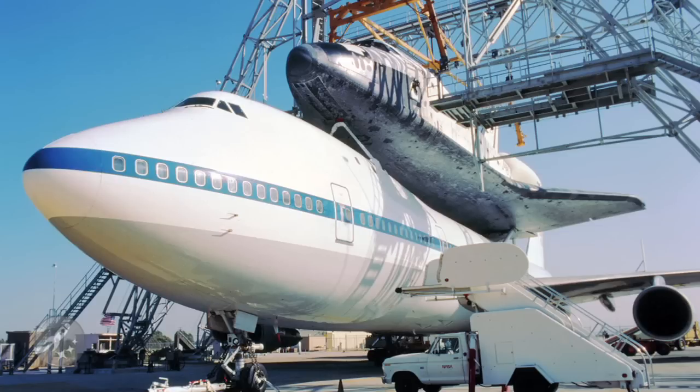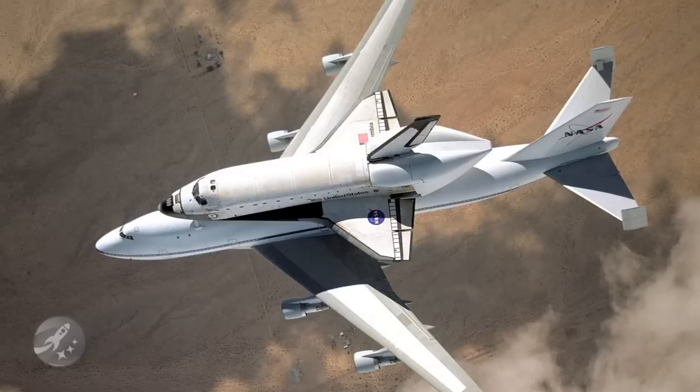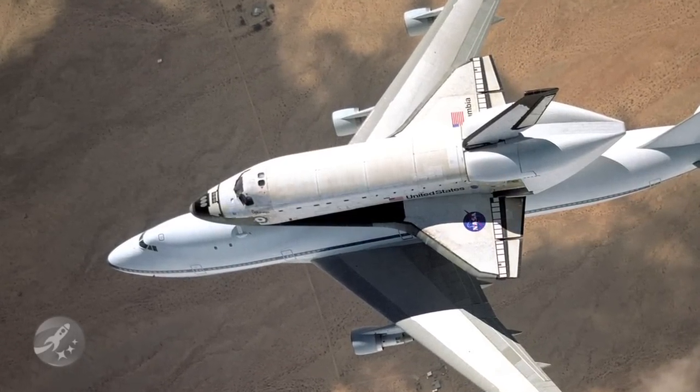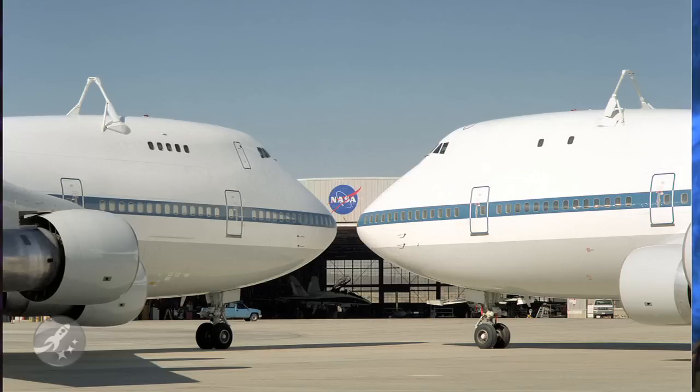NASA has two pimped-out, or rather un-pimped, Boeing 747s that they use to ferry the shuttle across the country. These aircraft are known as the Shuttle Carrier Aircraft, or SCA, and are pretty much identical other than the windows.